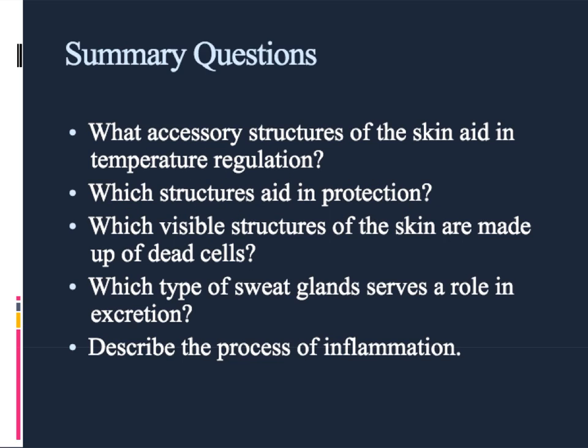That wraps up our look at the accessory structures and some of the issues that can happen with the integumentary system. Here are your summary questions — please make sure to answer each of these in your summary, as well as write your own two to three discussion questions for when we meet in class.